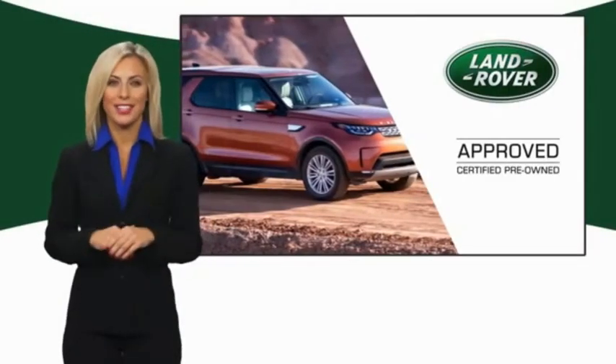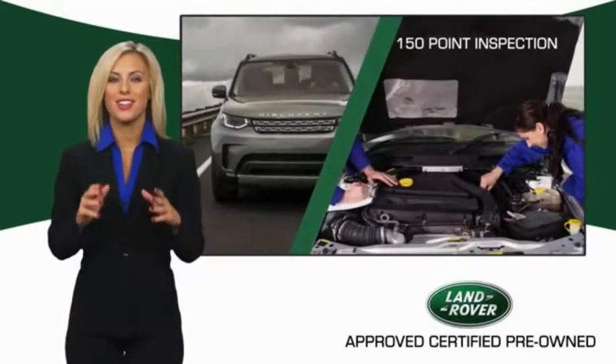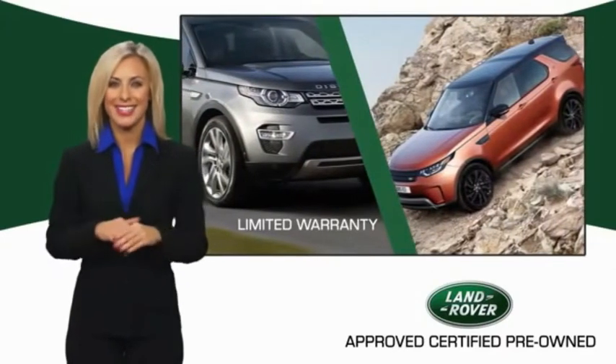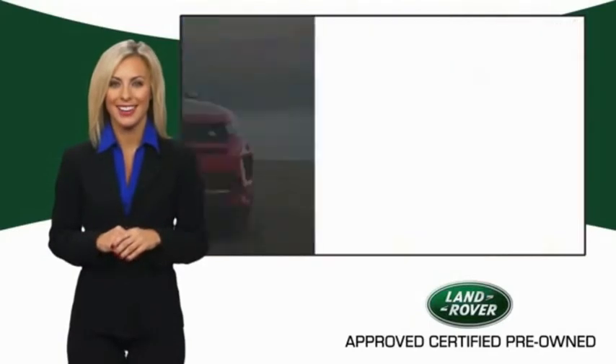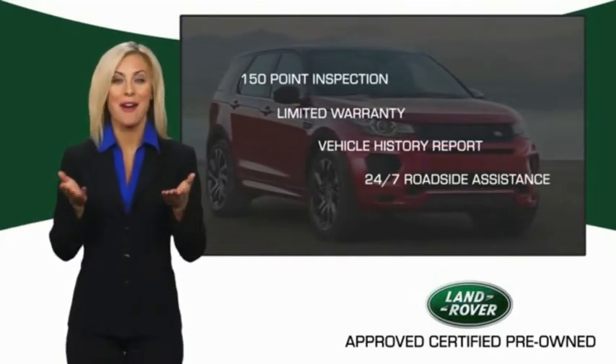To ensure the highest quality, this Land Rover Select Certified Pre-Owned Vehicle passed a rigorous multipoint inspection. Experience unprecedented coverage with Land Rover Select Certified Limited Warranty. Land Rover Certified Select Vehicles — our standards are up to yours.